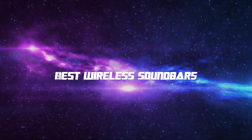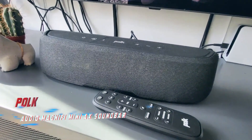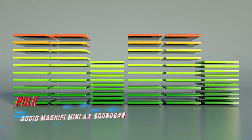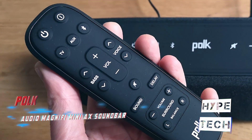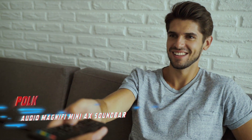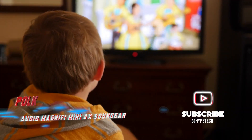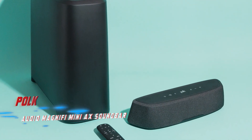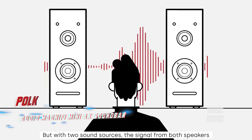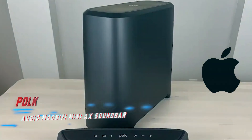Coming in at number eight, we have the Polk Audio Magnify Mini Axe soundbar. Pros: impossibly compact size with defying sound and plenty of connectivity features. Cons: similarly priced rivals are more powerful. The Polk Magnify Mini Axe is the best soundbar for enjoying cinematic sound in small spaces, measuring less than 15 inches wide. This Dolby Atmos product features five audio drivers delivering crisp and powerful audio, and includes Wi-Fi, Apple AirPlay 2, and Google Chromecast connectivity.